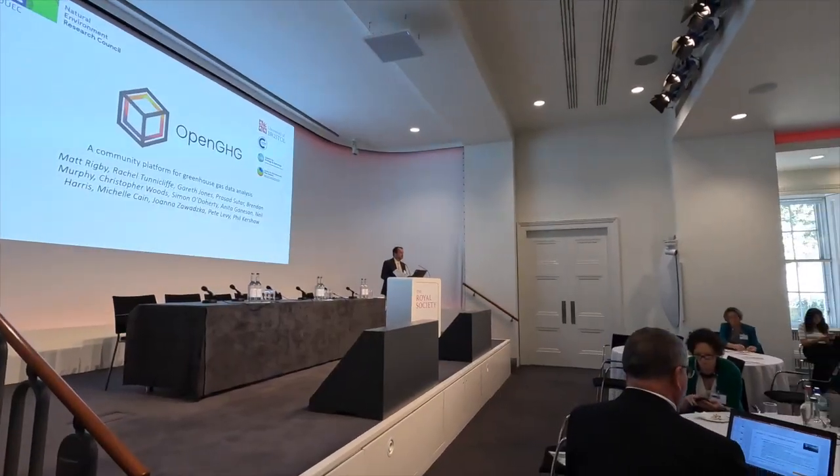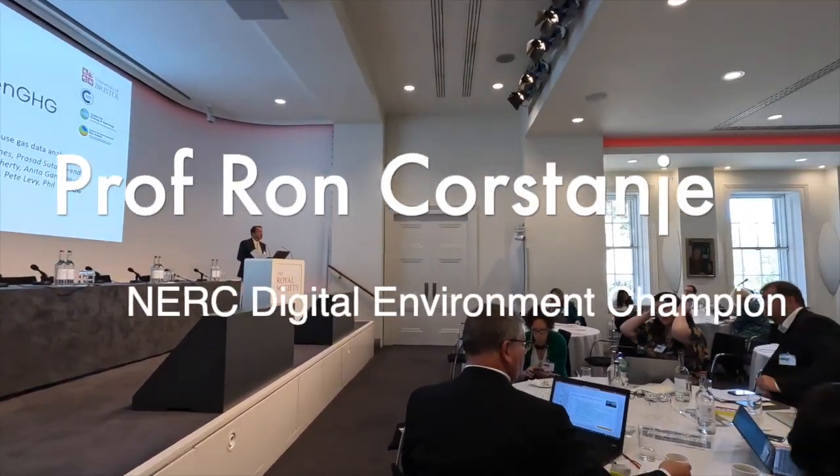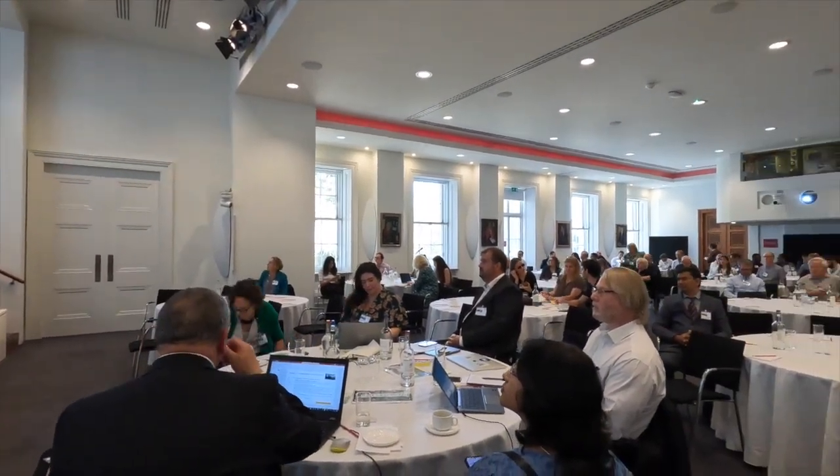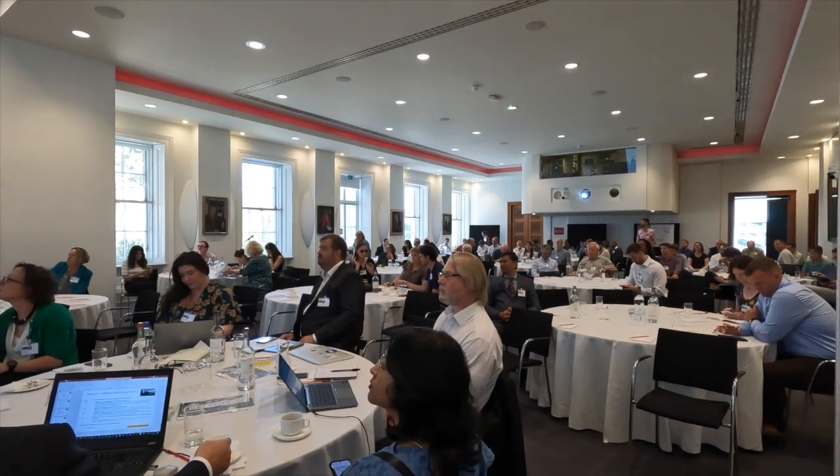So now we have the next session of demonstrators, in a similar vein to what we've just seen before — small vignettes of people with their projects.